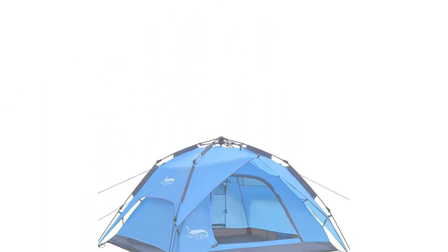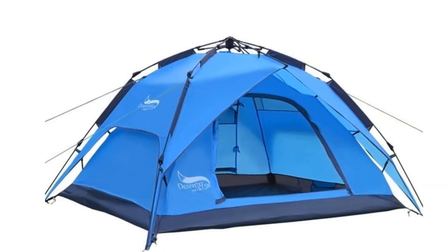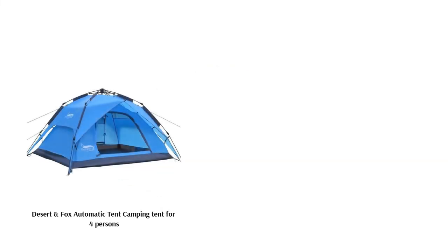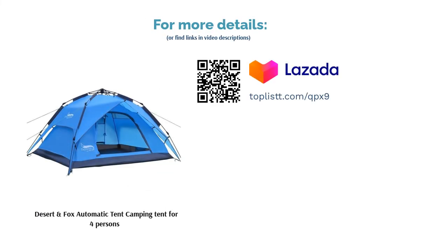An easy-to-erect, easy-to-use tent. Its waterproof abilities are touted as well, though some users found the material too thin for their liking, so it may not be as sturdy. This may be counteracted by its two-layer system which provides more stability.